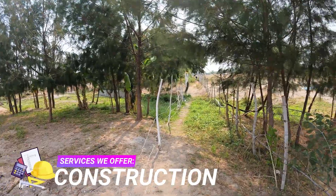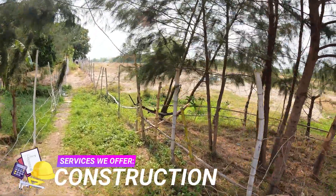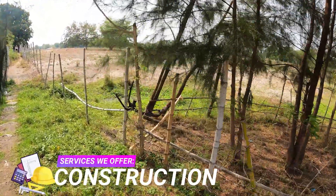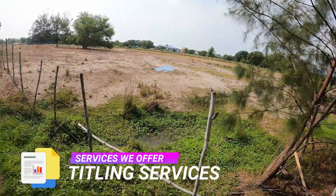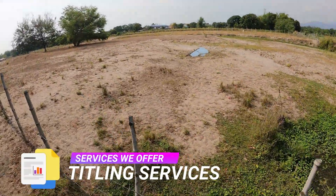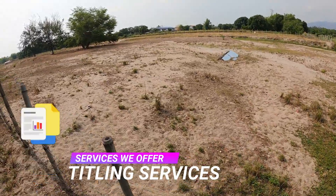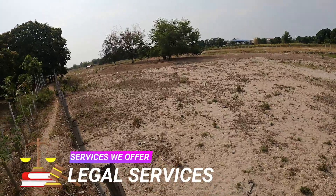The properties we offer span a wide array from lavishly designed amenities to simple farm living. And if you are interested in this property, get in touch with us today on our contact numbers, Facebook page, and email — provided both on the video and in the video description. Book your property viewing today!